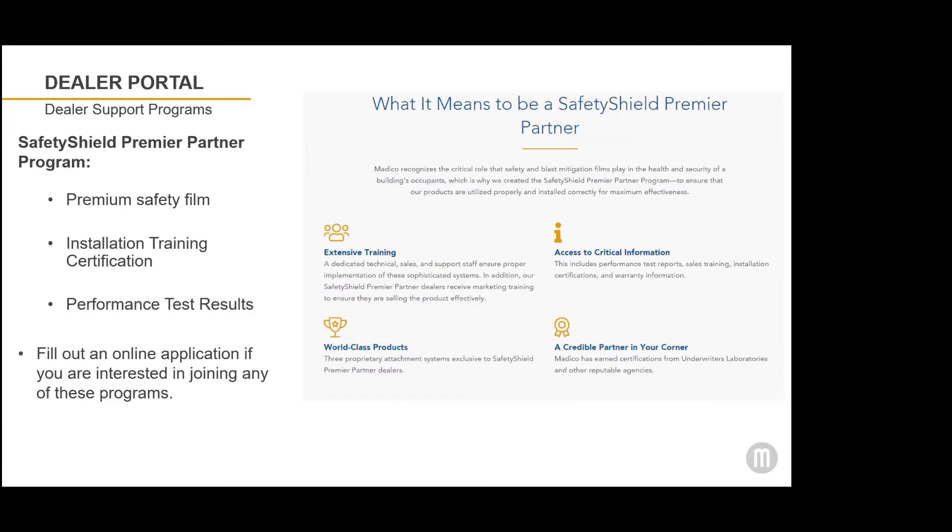The Safety Shield Premier Partner Program features premium safety film, which has performance test results and requires extensive training in order to carry this line of Matico safety film. Premier partners have installation certification and special Safety Shield warranty programs. If you're interested in joining any of these programs, there's a form right on our website under dealer programs that you can fill out and we'll get back to you.